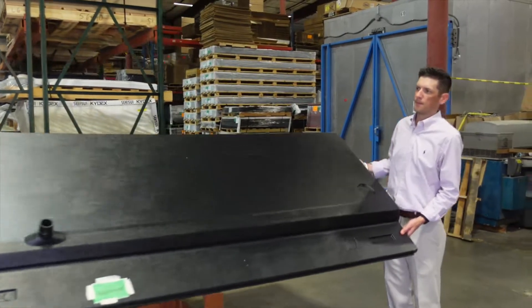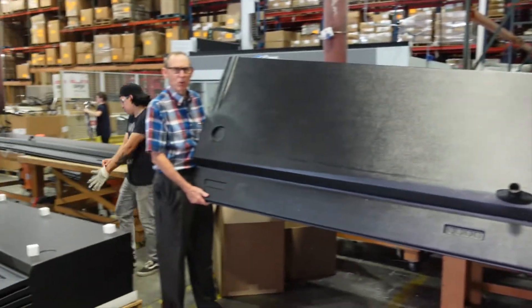Do you need a 14-foot part? Does that company have the ability to make a 14-foot part?